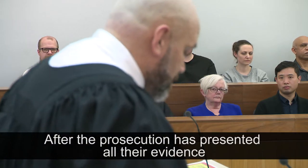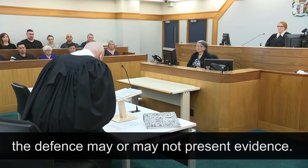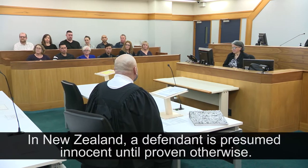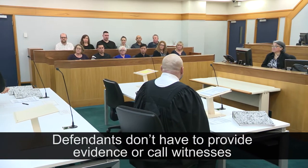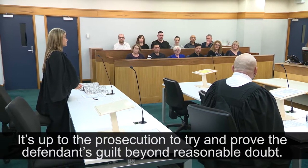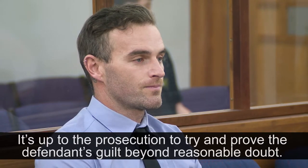After the prosecution has presented all the evidence, the defense may or may not present evidence. In New Zealand, a defendant is presumed innocent until proven otherwise. Defendants don't have to provide evidence or call witnesses to defend themselves in court. It's up to the prosecution to try and prove the defendant's guilt beyond reasonable doubt.